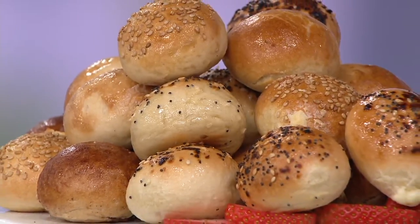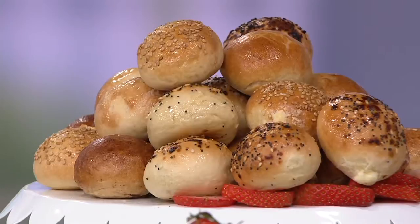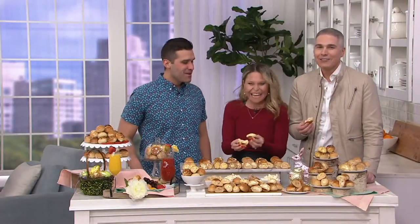Each and every single one is hand-stuffed at our bakery in Brooklyn, so you're getting real deal New York bagels, each one filled with cream cheese — the water, the attitude, the style. That's what we love about Bantam.